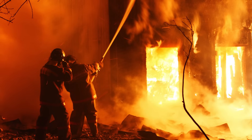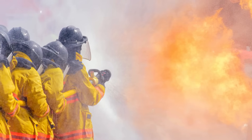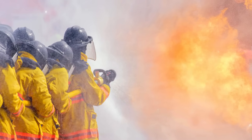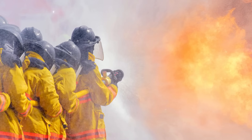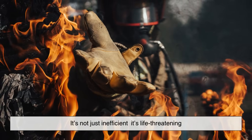Imagine trying to fight a fire without that clarity — where each team is guessing, stepping on each other's toes, duplicating effort, or missing crucial steps. It's not just inefficient, it's life-threatening.